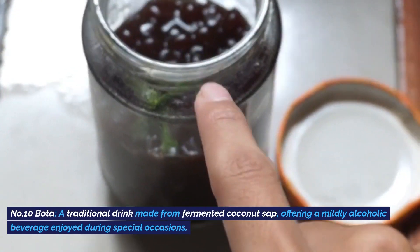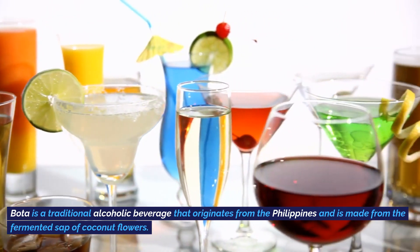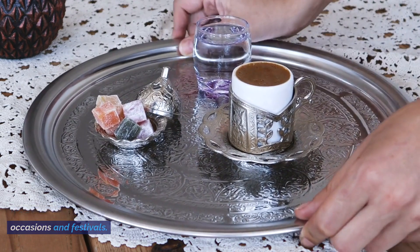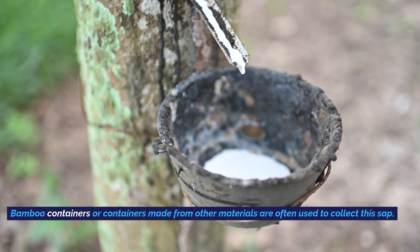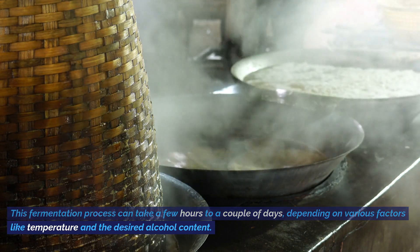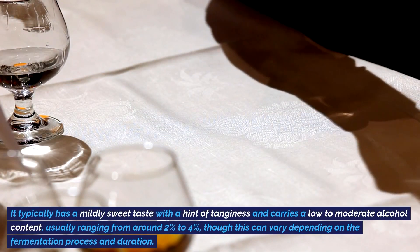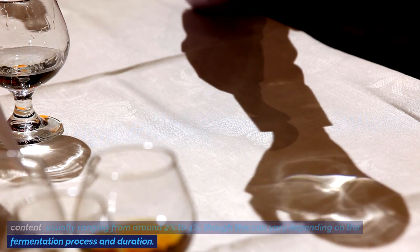a traditional drink made from fermented coconut sap, offering a mildly alcoholic beverage enjoyed during special occasions. Bota is a traditional alcoholic beverage made from the fermented sap of coconut flowers. It holds cultural significance and is often consumed during special occasions and festivals. The sap is collected from coconut blossoms, undergoes natural fermentation facilitated by wild yeast or a starter culture, and can take a few hours to a couple of days depending on temperature and desired alcohol content. The resulting liquid typically has a mildly sweet taste with a hint of tanginess, and a low to moderate alcohol content, usually around 2% to 4%.